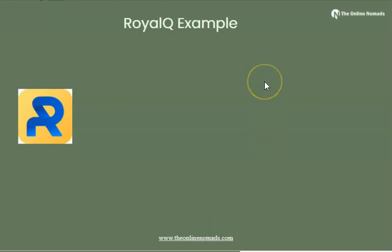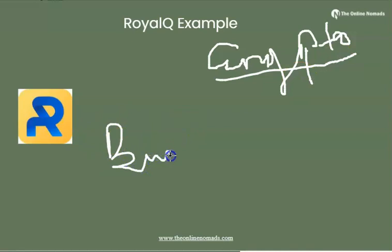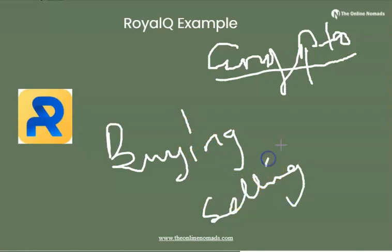Now let us go to the real life example of RoyalQ. I need to simplify this so non-technical people can understand. In the world of cryptocurrency — bitcoin, ethereum, and things like that — a lot of people have been buying and selling. You may have heard the news saying that people have made a lot of money in bitcoin.